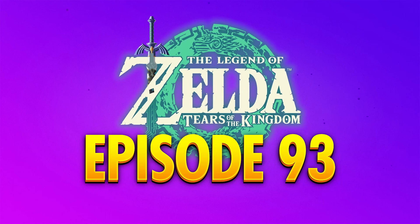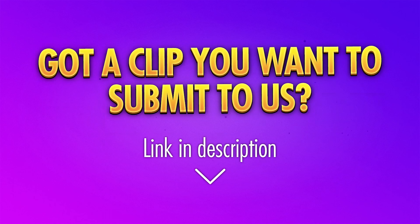Hi, my name is Dom and welcome back to Top Gaming Plays. Don't forget to drop a like if you enjoyed today's video and submit your clips using the link in the description. But let's get into it.